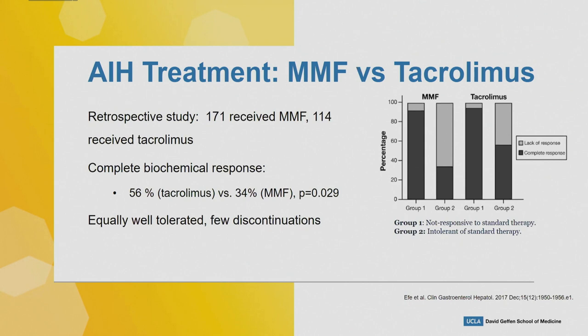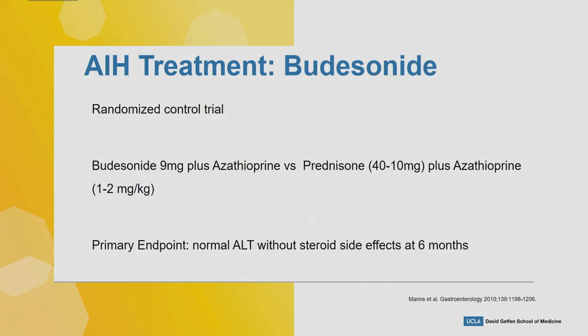Two important points about using MMF and tacrolimus: these second-line treatments are much more expensive than azathioprine and prednisone, which are very inexpensive. Getting approval for MMF and tacrolimus in non-transplant autoimmune patients is actually very challenging. Also, MMF is very teratogenic, so for young women who want to have children in the future it's probably not your best first-line immunosuppression choice. Here we see 56 percent achieved normal AST, ALT, and IgG with tacrolimus versus 34 percent with MMF.